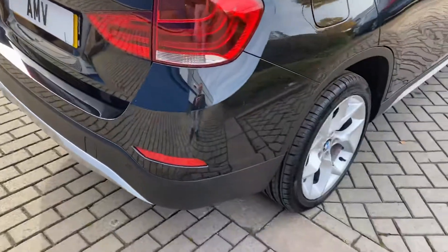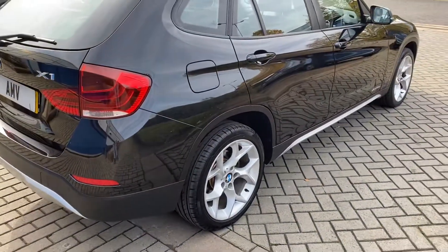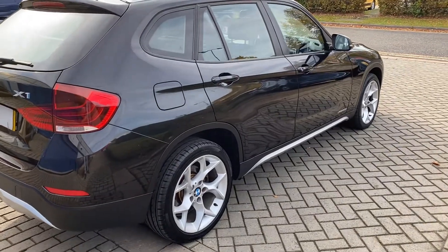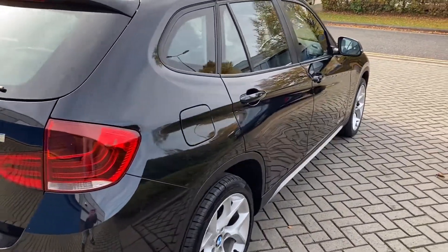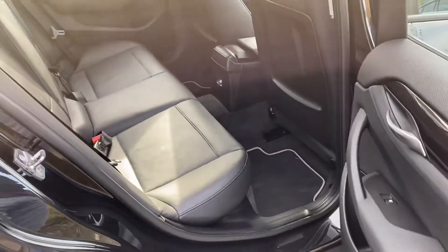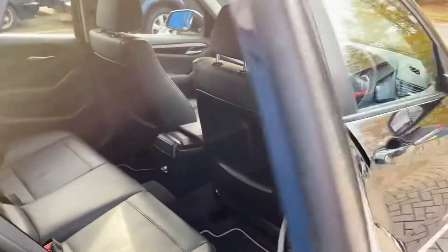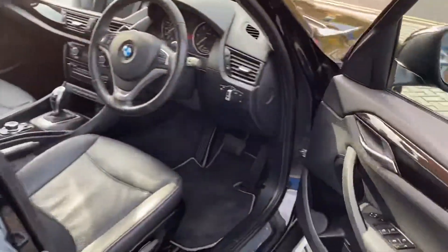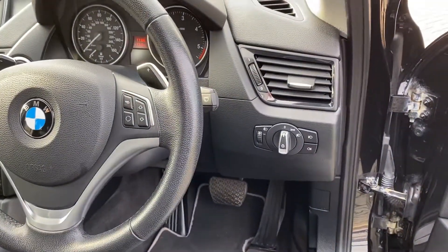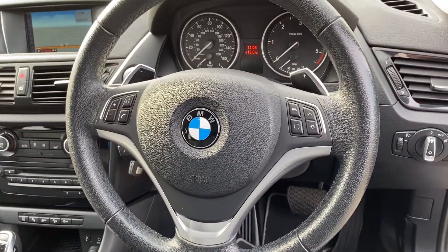It's all in really nice order - there are a few stone chips of course, but no dents or dings or anything to point out. Electric windows all round, electric mirrors, daytime running lights. It's got a sport automatic gearbox.